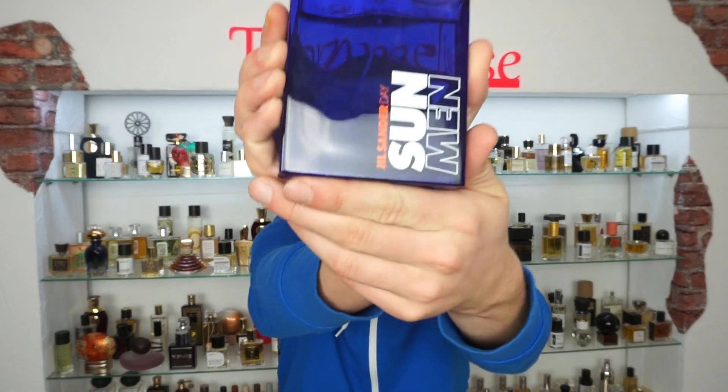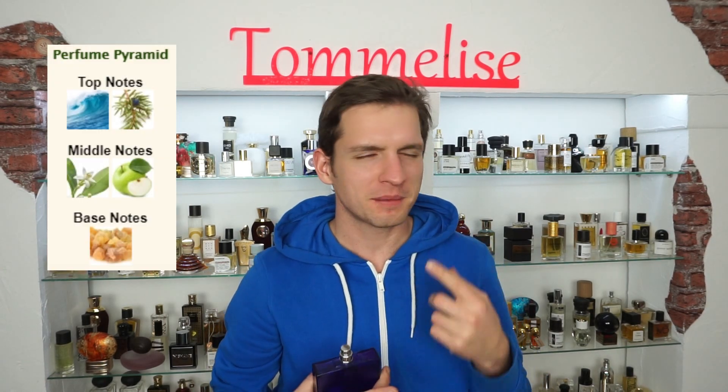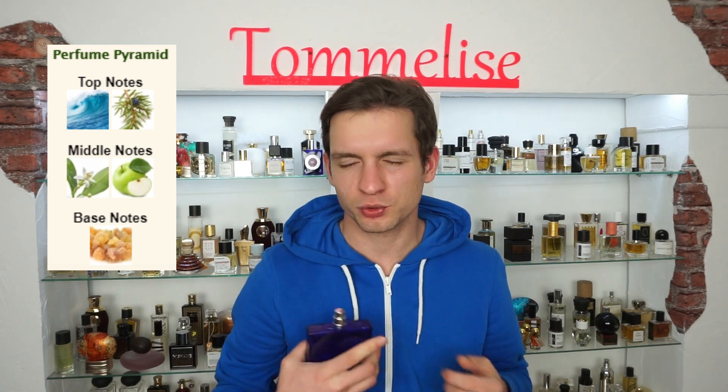The next one is more for hotter days, for the summer. It's Jil Sander Sun for a Man, and there are a couple of marine notes inside. There are juniper top notes, fruity mid notes — I think there was apple inside — and benzoin in the base. It's a really great perfume if you want to hang out where it's hot outside, at the beach, applying something that's not overwhelming and that you can feel very comfortable with.